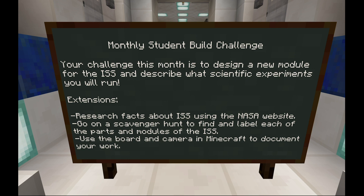Teachers, extensions for your students include researching facts about the space station on the NASA website, and going on a scavenger hunt to find and label each of the parts and modules of the space station.